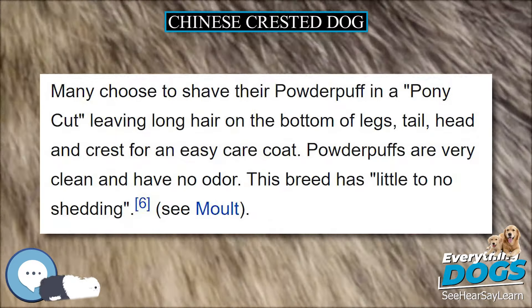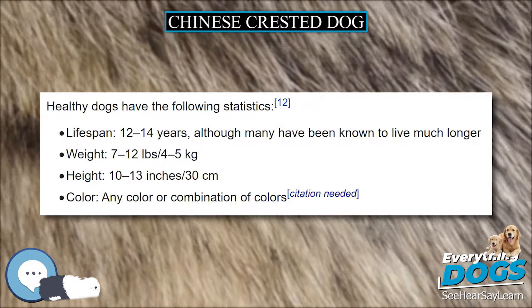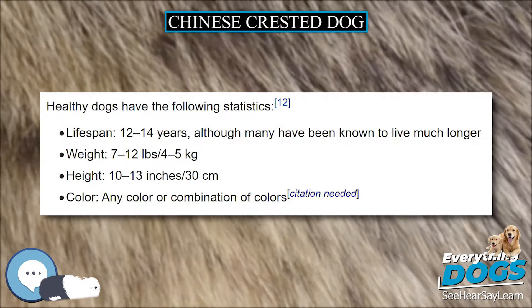Along with Kerry Blue Terriers, Chinese Crested Dogs can develop canine multiple system degeneration (CMSD), also called progressive neuronal abiotrophy (PNA) in Kerry Blue Terriers. This is a progressive movement disorder that begins with cerebellar ataxia between 10 and 14 weeks of age. After six months of age, affected dogs develop difficulty initiating movements and fall frequently. The gene responsible has been mapped to canine chromosome 1.